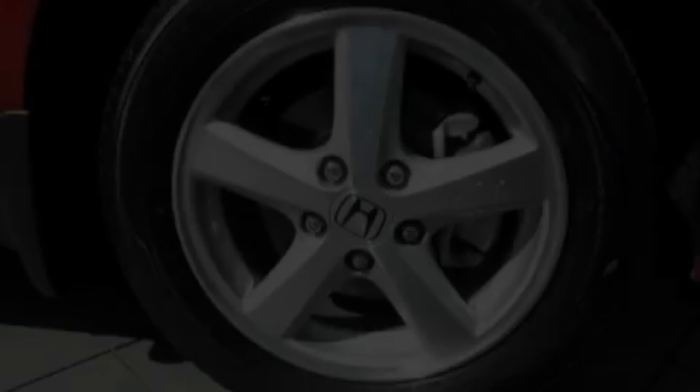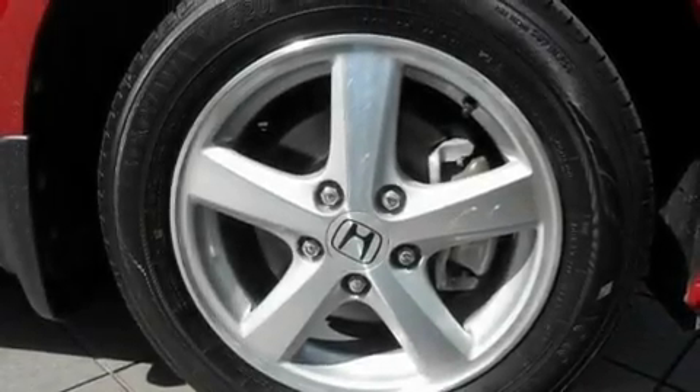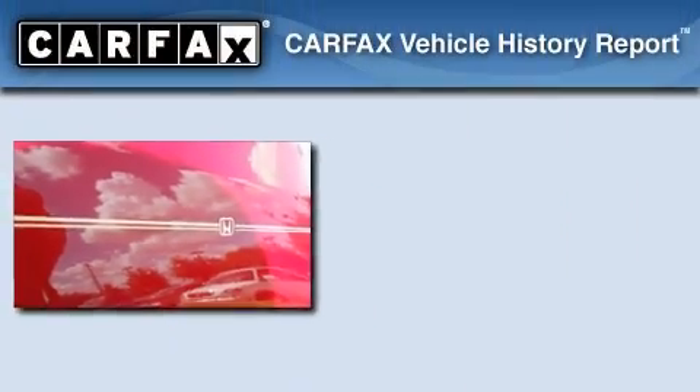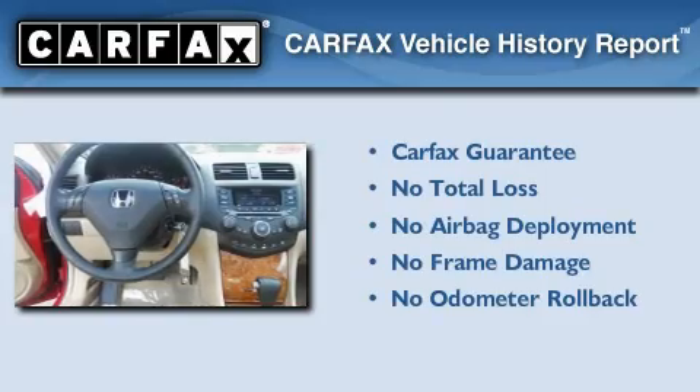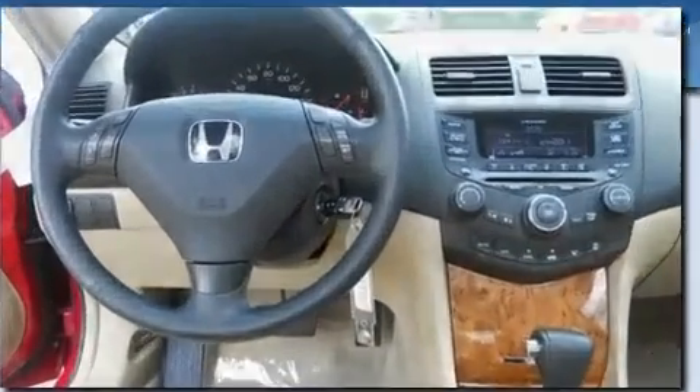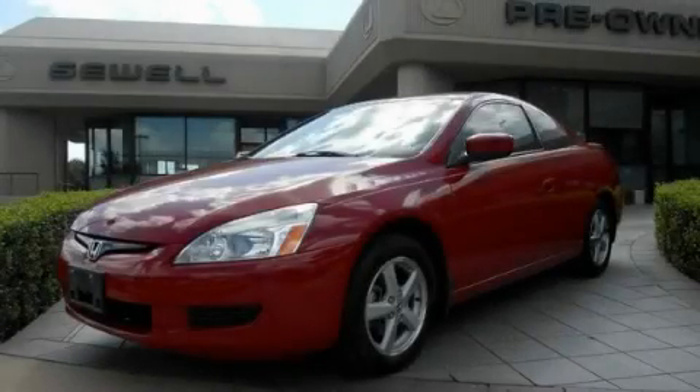With an EPA estimated rating of 34 miles per gallon on the highway, fuel efficiency is still high on the list of priorities. Not to mention if this Honda qualifies for the Carpac's buyback guarantee. This automobile won't last long at this price. Call and arrange a test drive now.